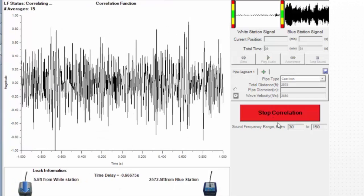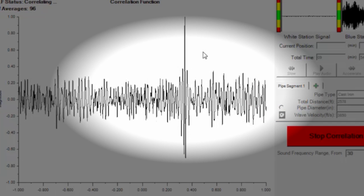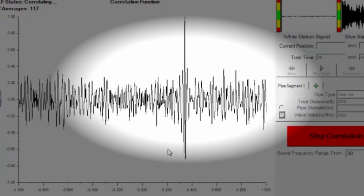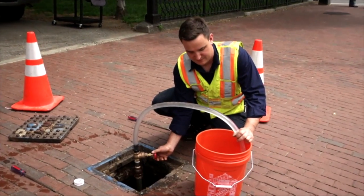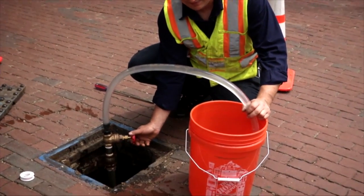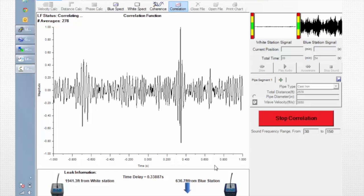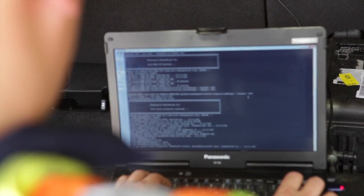Our two monitoring nodes are represented on the left and right sides of the graph. As you can see, there is an obvious correlation peak. This peak represents the leak sound, and it originates at a point 637 feet from the right side monitor. That's exactly where the simulated leak originated. The Ecoshore system was able to pinpoint the exact location of the leak using Ecologix's proprietary acoustic-based technology, and did so non-invasively and without guesswork.